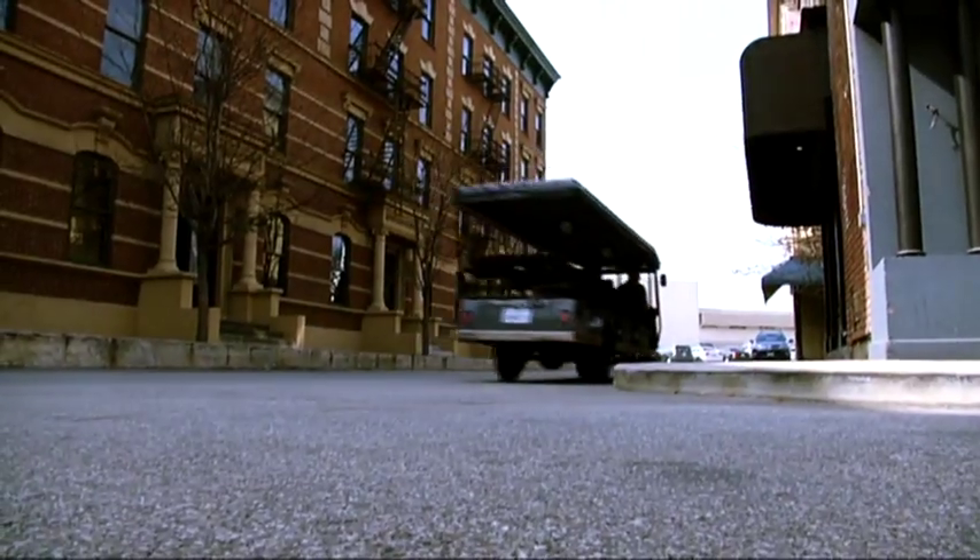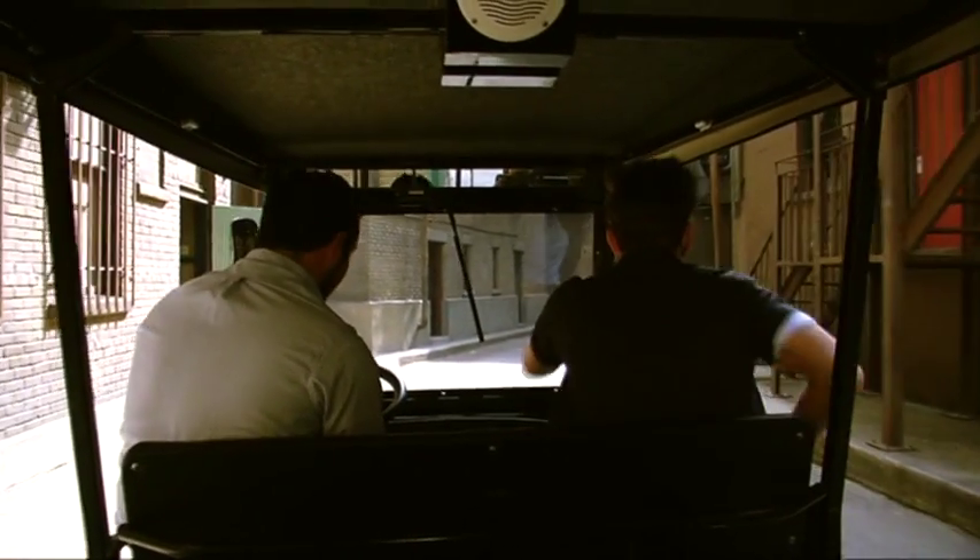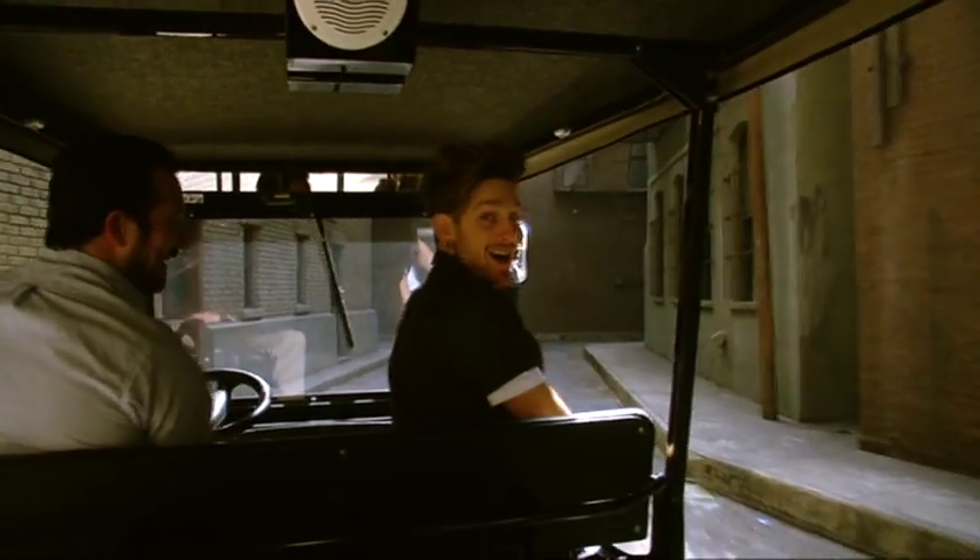Sony rented out our backlot to do the upside-down kiss from Spider-Man right here. Right on your right side, right here. Oh my god.